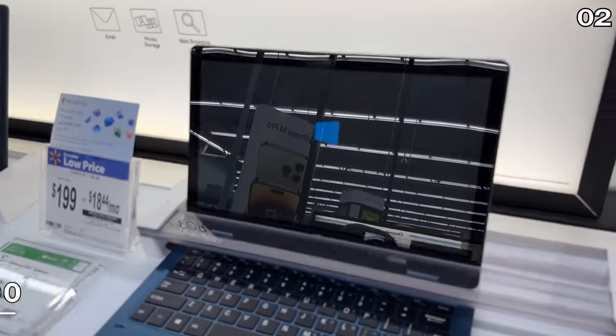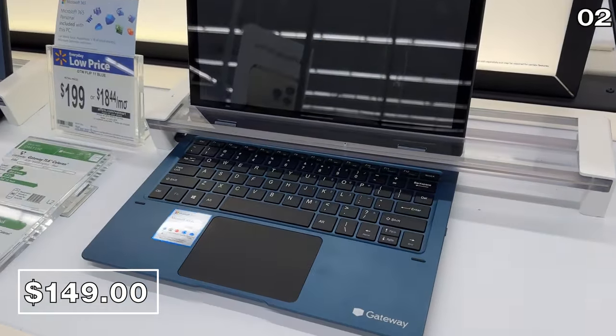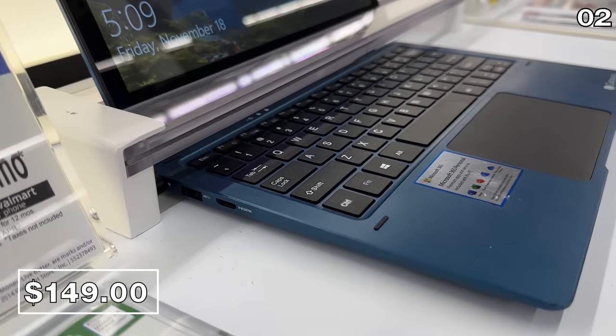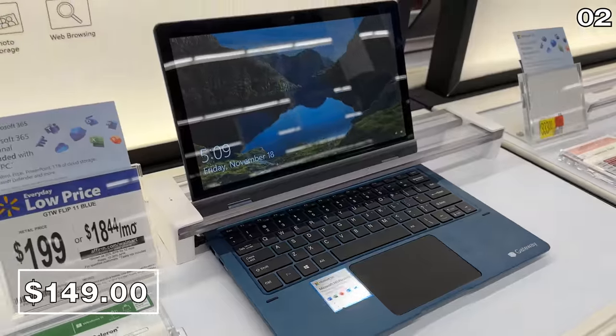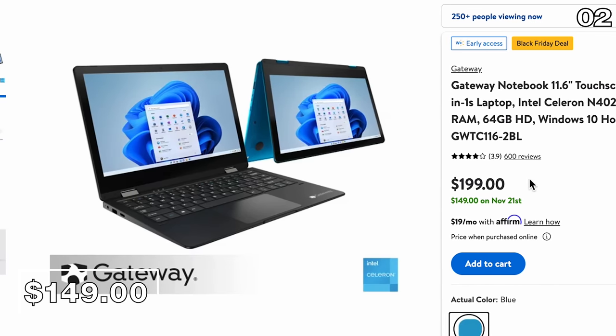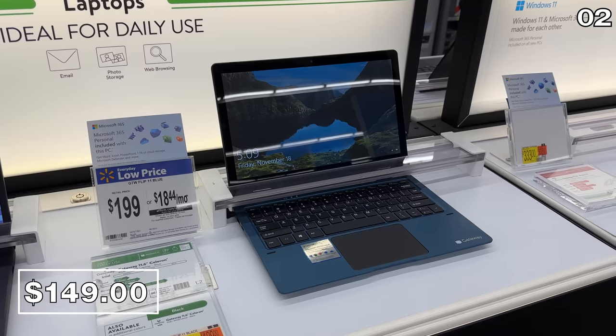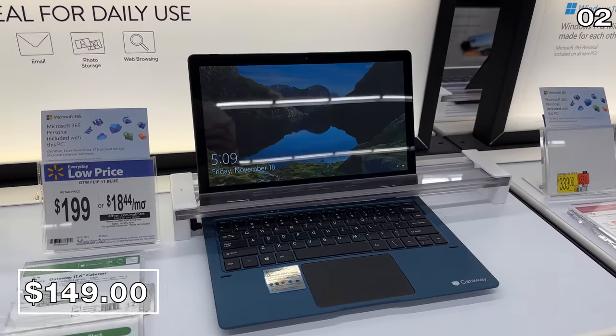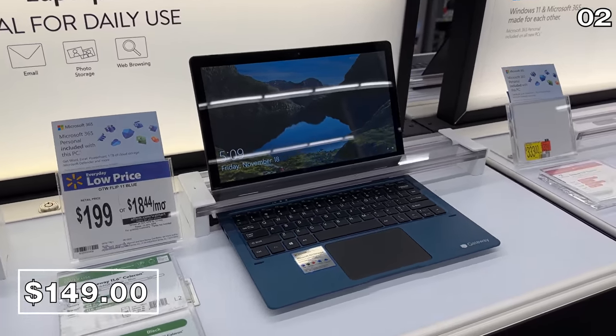In the number two spot, and at $50 off, this Gateway Notebook with an 11.6-inch touchscreen is a two-in-one laptop you can find for $149. This was on sale last year and very popular, so I was happy to see it again. It's available in multiple colors, including this blue that I saw at my local store. It's a good entry-level touchscreen laptop for basic tasks.